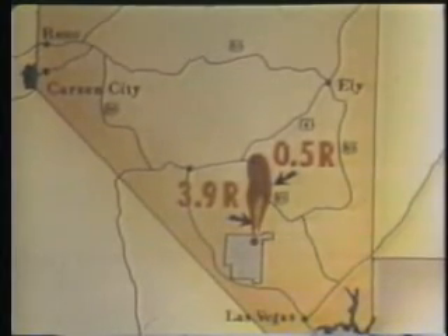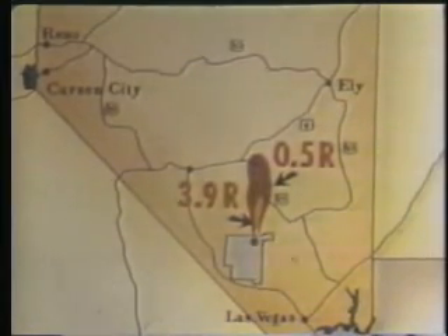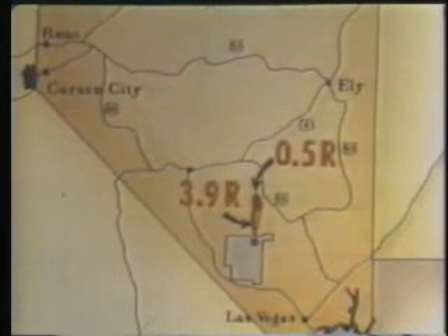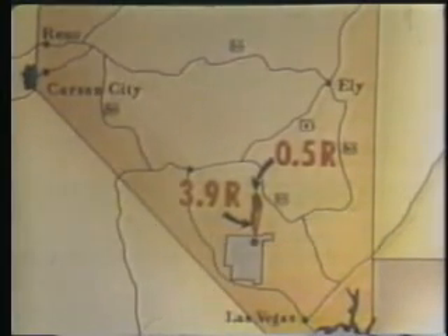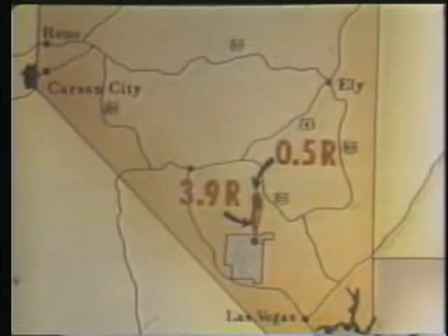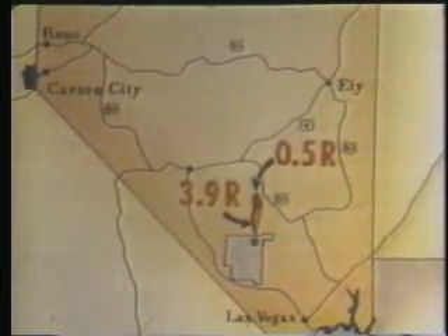The fallout pattern from Sedan extended almost due north from the crater area. Shown here are the 0.5 Roentgen and 3.9 Roentgen isodose lines. These correspond to the total dose a person would receive assuming continuous residence. The highest dose received by any off-site resident was two-tenths Roentgen. Research is being done on nuclear explosives with so little radioactivity that excavation projects will be possible with no off-site radiation problem.